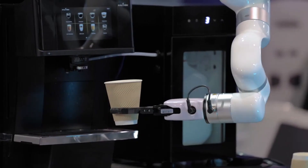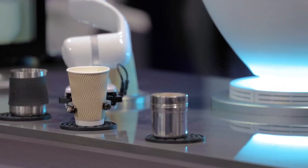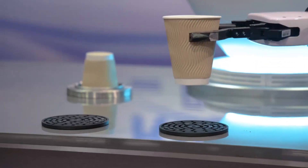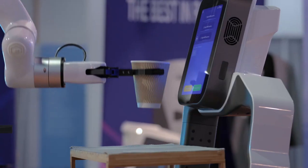which means it can do just about anything you need it to. And guess what? You can even rent Adam for your next big event. Just imagine how impressed your guests will be when they see a robot making their drinks.